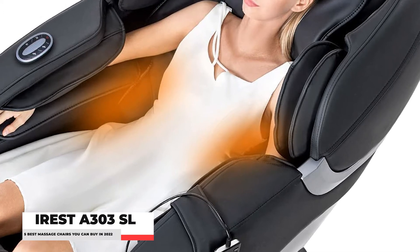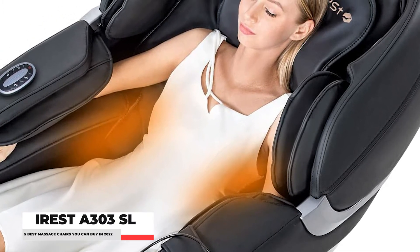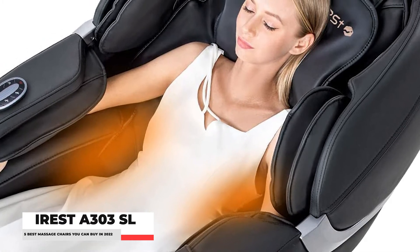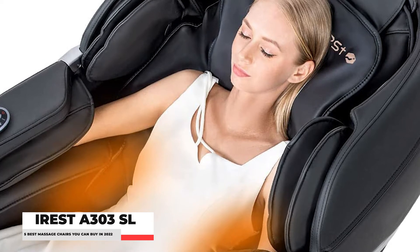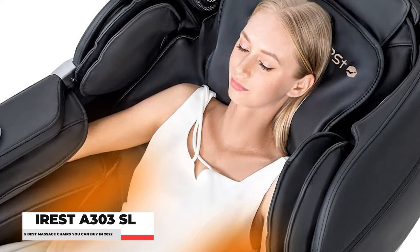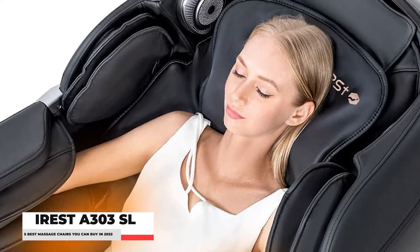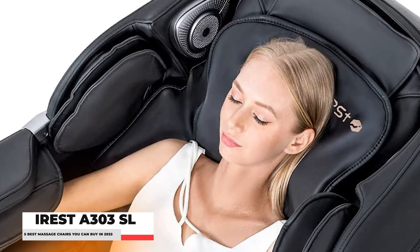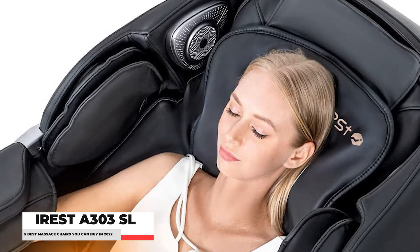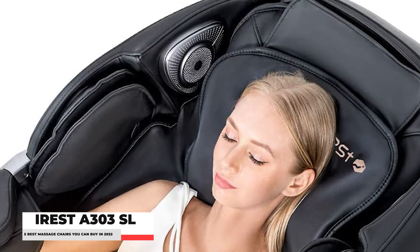Combining human engineering and super-long SL-shaped space curve rail technology, the massage distance is 135 cm, allowing you to enjoy a personal massage from head to leg, assisting in the maintenance of the human body vertebra S-shaped curve, relaxing the spine and relieving tense muscles. Get 100% reliability and comfort you need from the IRSA Massage Chair right now.